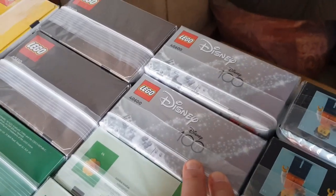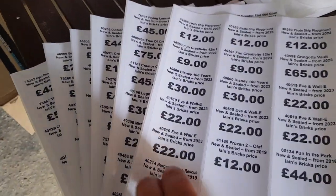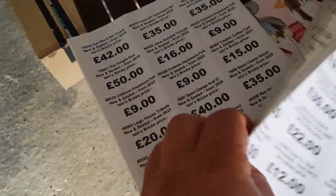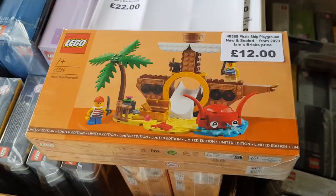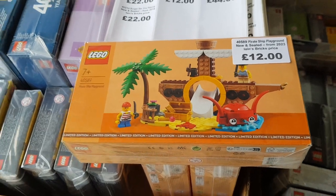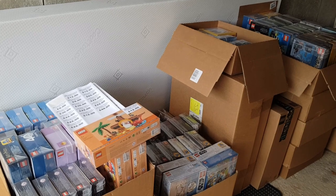I've got some duplicates as you can see - the Ideas sailboat twice, the Disney 100 set twice. But I've got a whole list of prices and sticky labels, and I've got to go through all of these now and stick the labels onto the different boxes. That's what it looks like with the price label on - I've got another 80 or 90 of these to do.